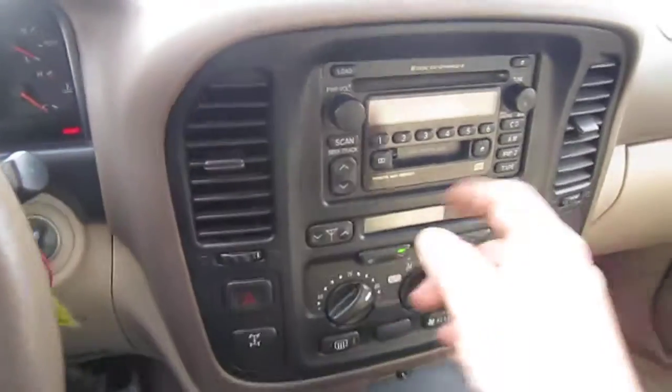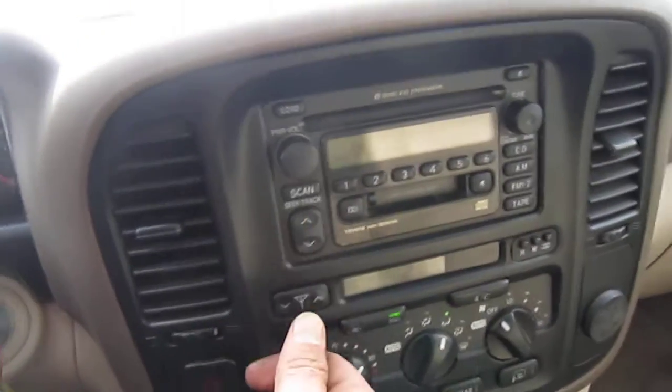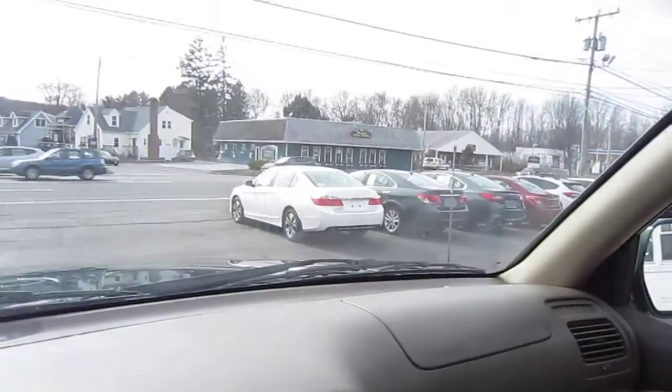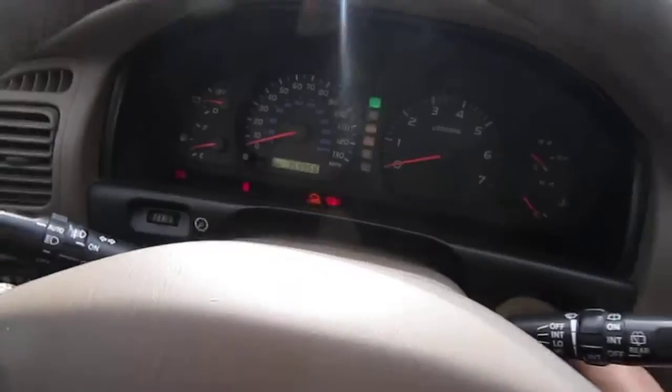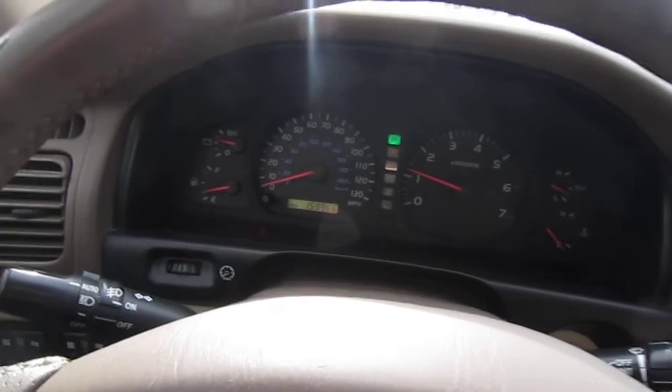Just to give it a start up — all the electronics power up. The power antenna goes up with the touch of a button. No warning noises.